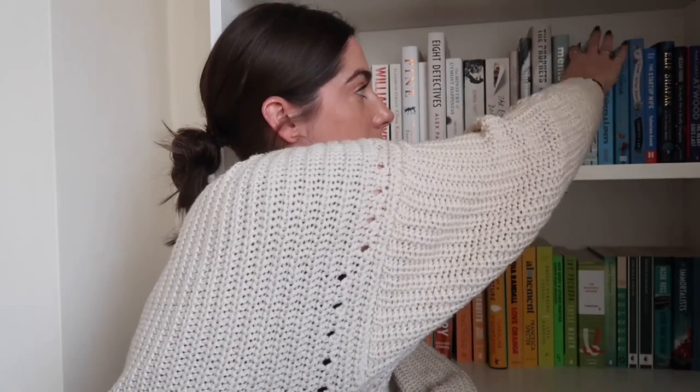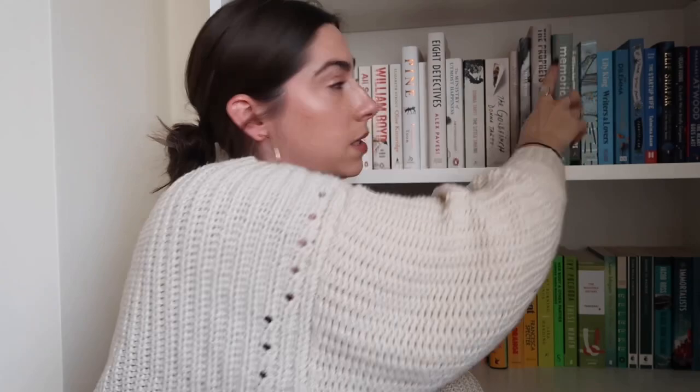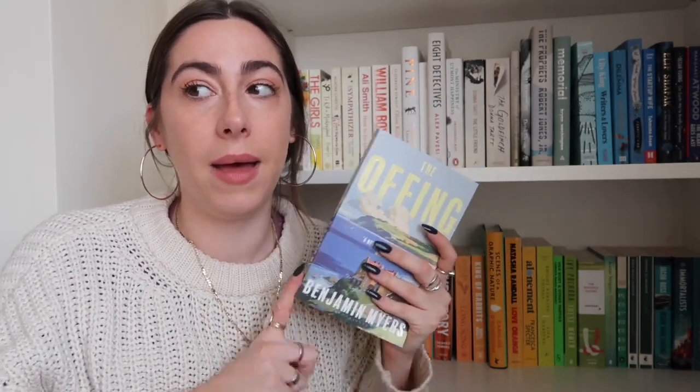Then we've got The Prophets by Robert Jones Jr., which I hauled recently and talked about. Same for Memorial by Bryan Washington — both are books I just got for my birthday so I don't want to repeat myself; I'll link the haul below. The Offing by Ben Myers is one I've been needing to pick up for ages. I almost read it in December and then decided it was more of a summery read, but I am going to force myself to read it this summer because I think I'm absolutely going to love it.